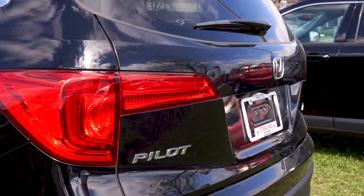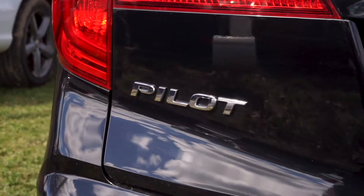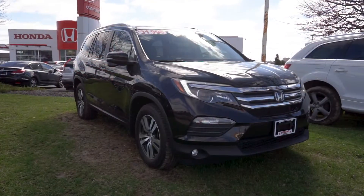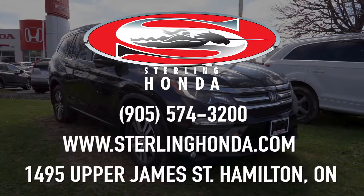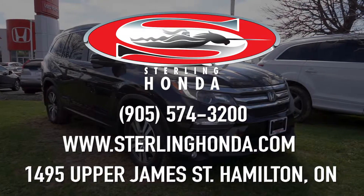That wraps up this video walkthrough of our 2016 Honda Pilot EXL. For more information, visit SterlingHonda.com or give us a call at 905-574-3200 to speak with one of our sales associates.